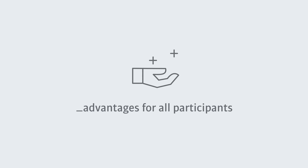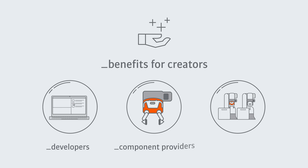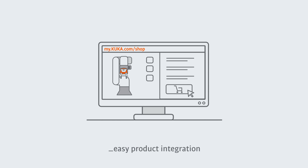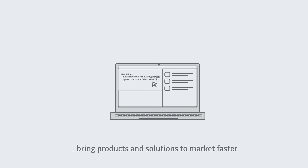For every entity in the iKUKA ecosystem, there are clear advantages. The benefits for iKUKA creators, such as developers, component providers and integrators, include taking advantage of KUKA's global sales and marketing channels, making it easy for customers to integrate products into iKUKA applications, bringing products and solutions to market faster with straightforward developer tools and lean processes.